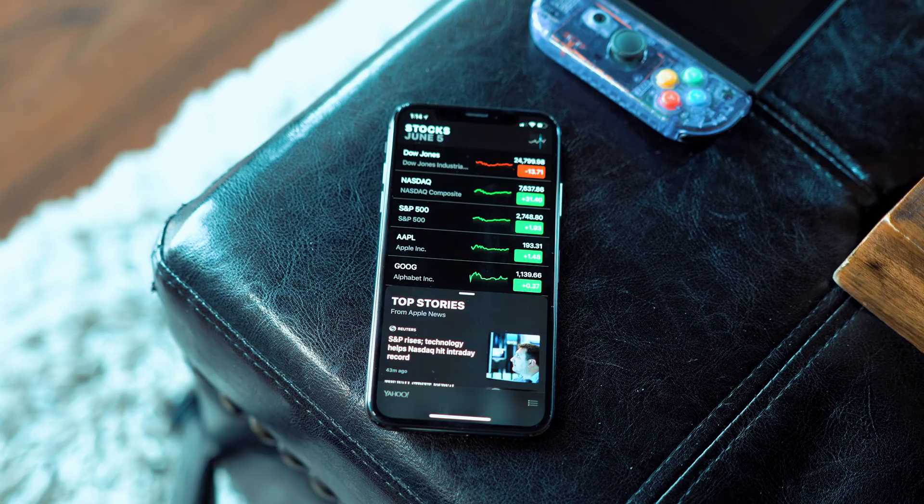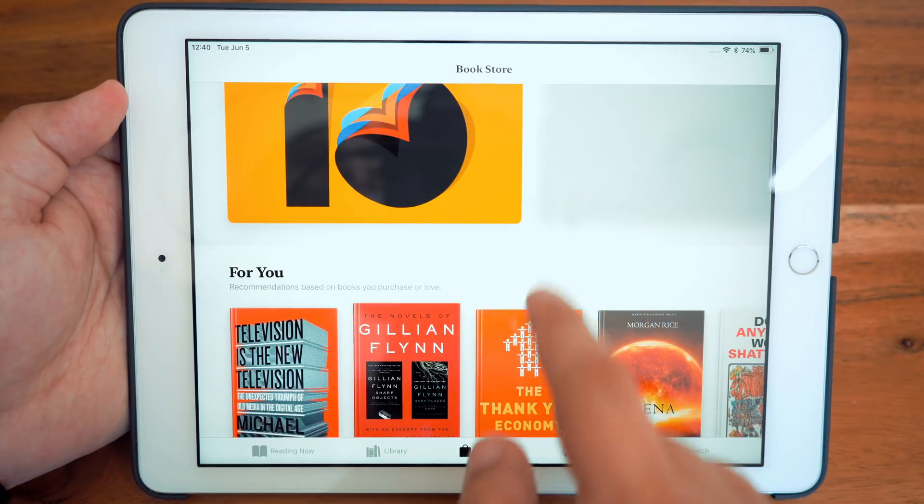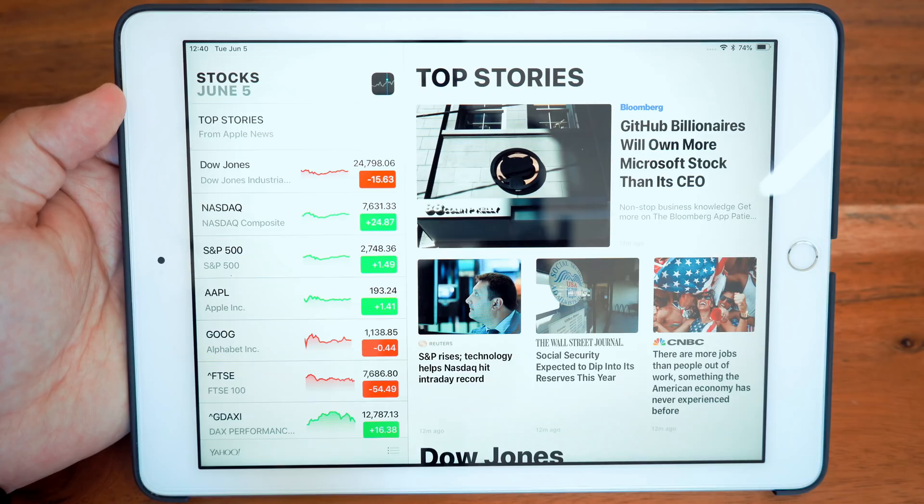Apple also redesigned some of its own applications like Stocks, Voice Memos, and iBooks, which has now been renamed to Apple Books, and added an iPad version of the Stocks app with Apple News integration.